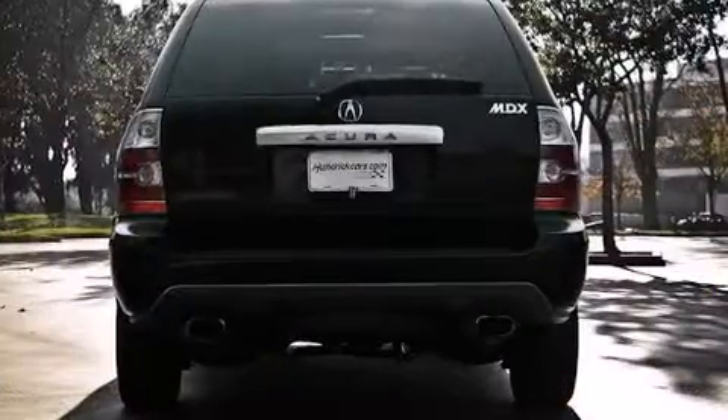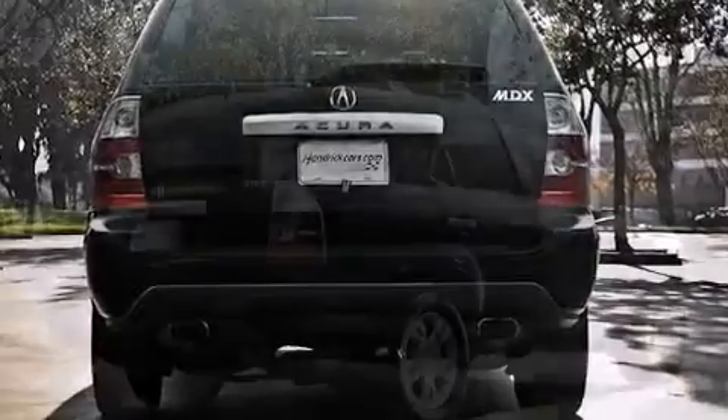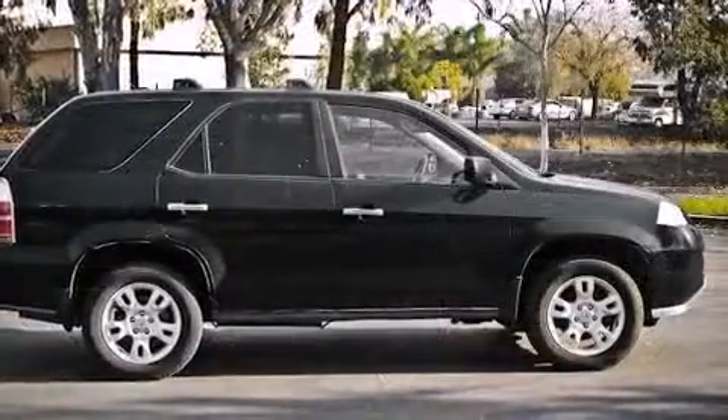All of the premium features expected of an Acura are offered, including a tachometer, a leather steering wheel, an outside temperature display, front fog lights, remote keyless entry, and seat memory.